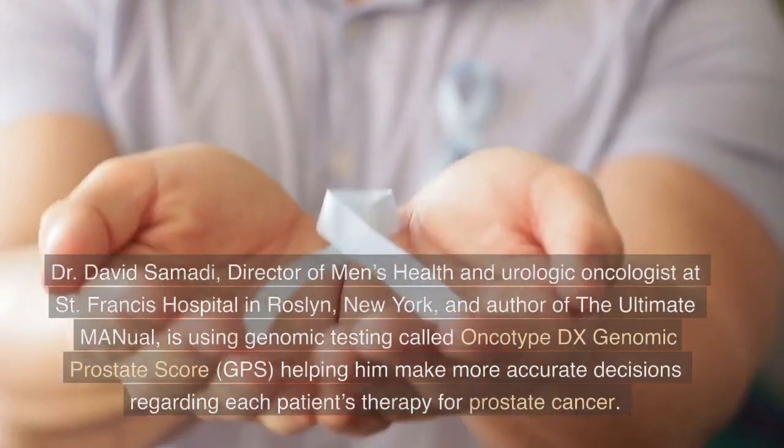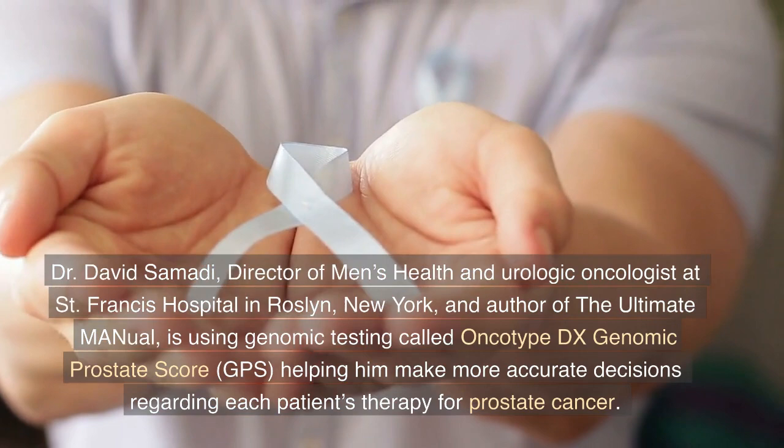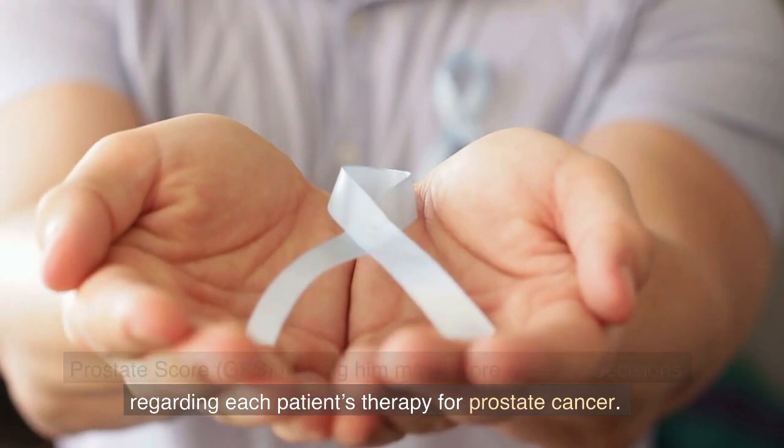Dr. David Samadhi, Director of Men's Health and Urologic Oncologist at St. Francis Hospital in Roslyn, New York, and author of The Ultimate Manual, is using genomic testing called Oncotype DX Genomic Prostate Score, or GPS, helping him make more accurate decisions regarding each patient's therapy for prostate cancer.